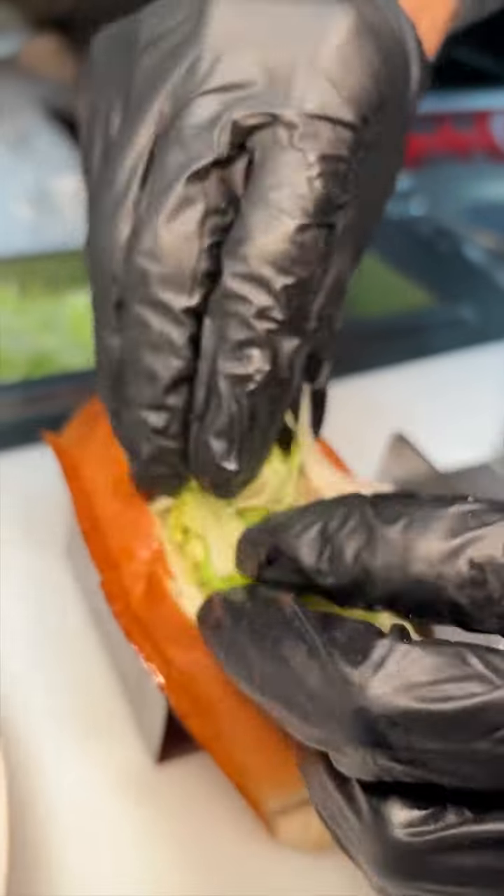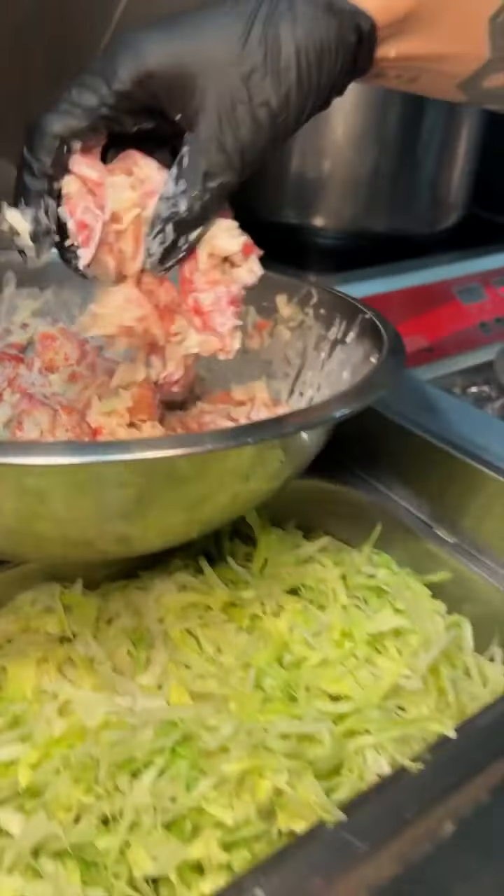First, a buttered and toasted roll gets lettuce, a fistful of Maine-style lobster salad, paprika, and scallions — their Maine lobster roll.